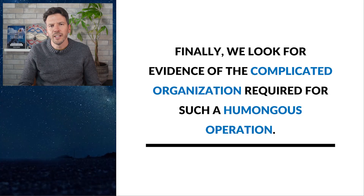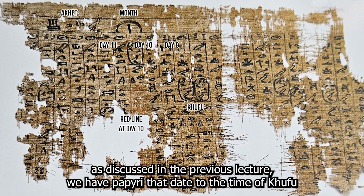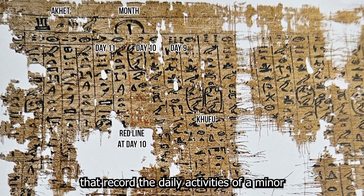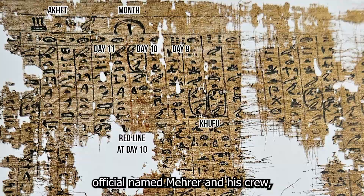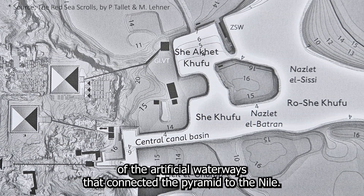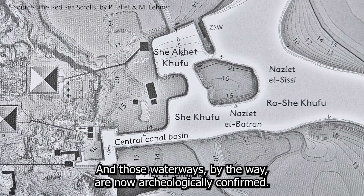Finally, we look at the evidence of the complicated organization required for such a humongous operation. Since 2013, we have papyri that date to the time of Khufu, recording the daily activities of a minor official named Merer and his crew. He gives a first-hand account of the artificial waterways that connected the pyramid to the Nile, and those waterways are now archaeologically confirmed.